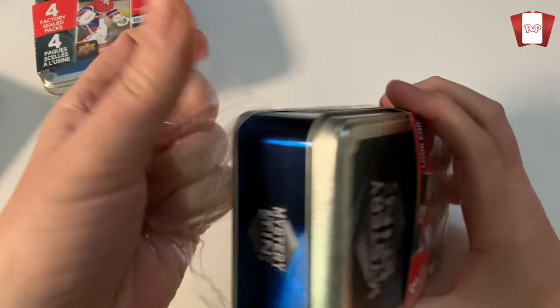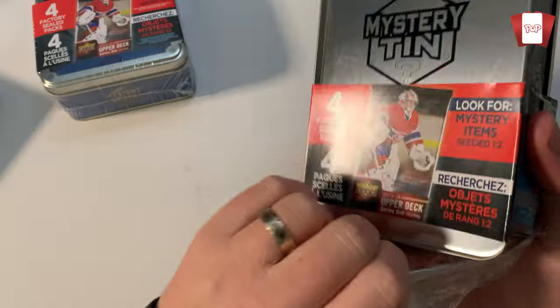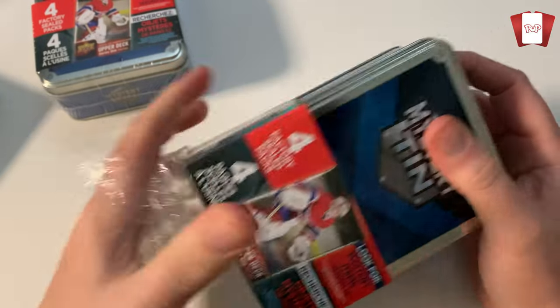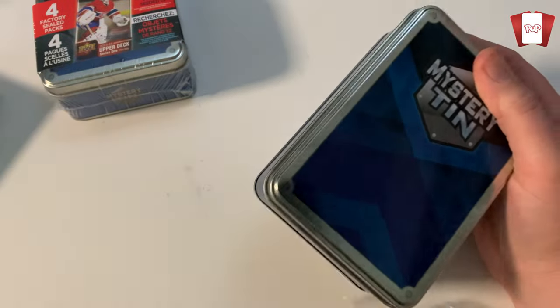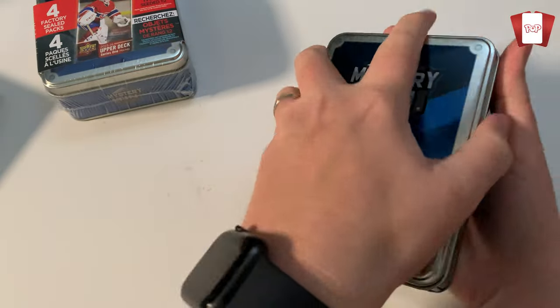If you're new to the channel, thanks so much for showing up and clicking on the thumbnail — appreciate you being here. We're going to have some fun opening up these mystery tins, ripping into them, seeing what we got. Let's see if we got a hit.